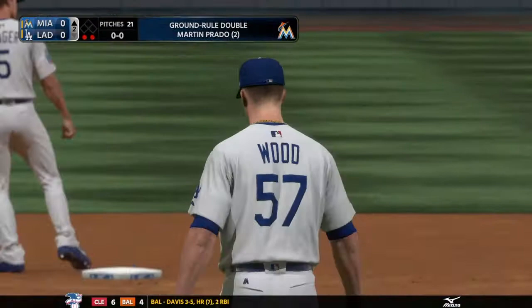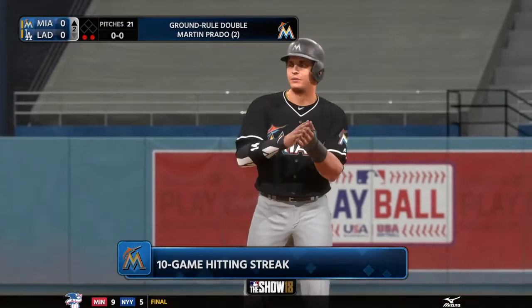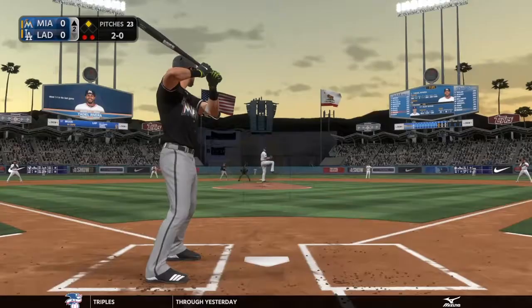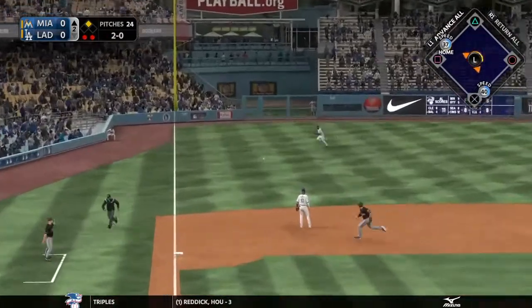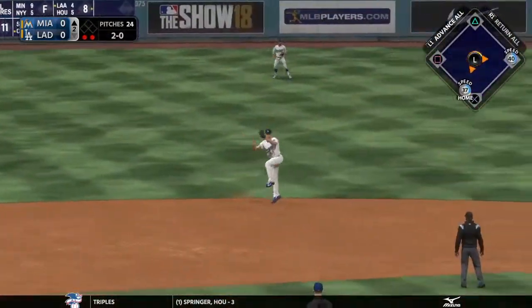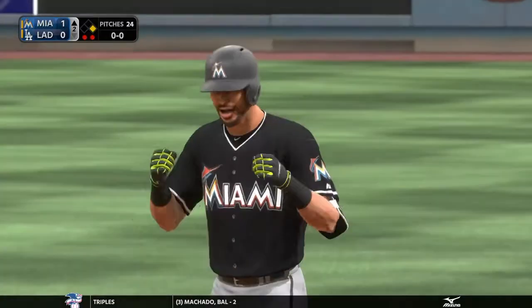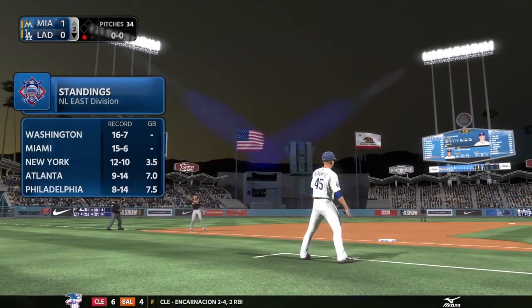Through first and hustling for second, and that one skips up over the wall for a ground rule double. The 2-0 pitch on the way — soft liner to the left side and that's in there, a base hit. A run comes across to score and they jump ahead one nothing. That gives us a look at what's happening in the NL East race.